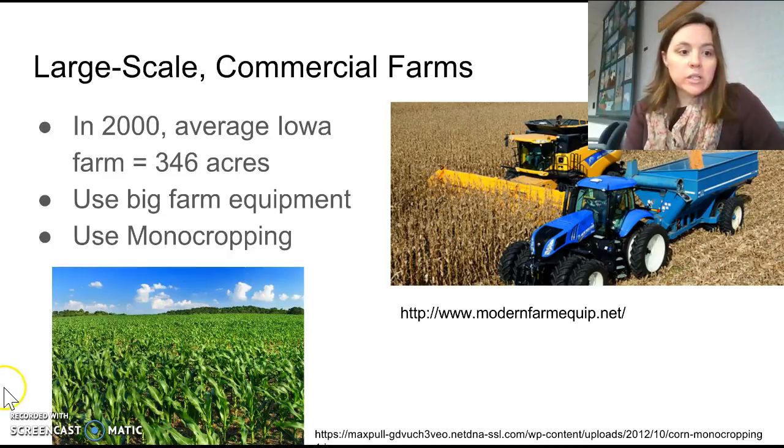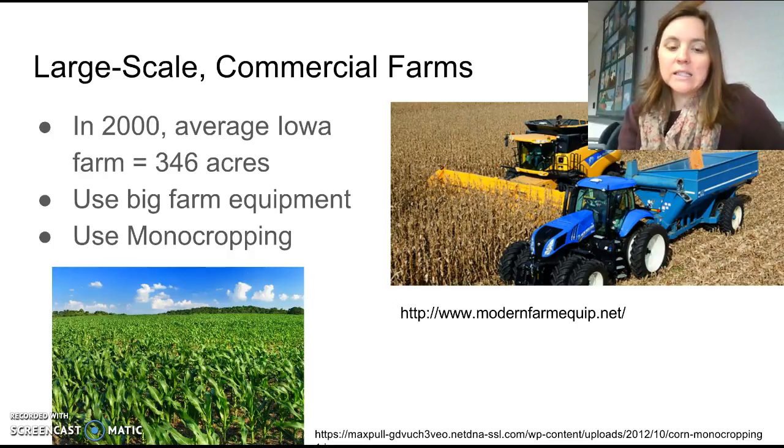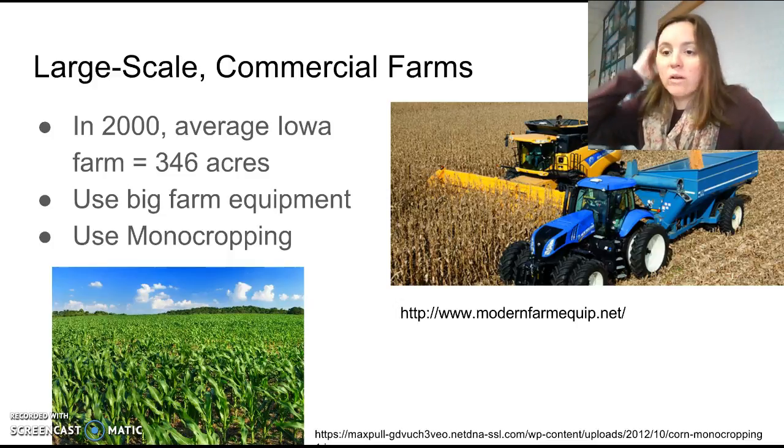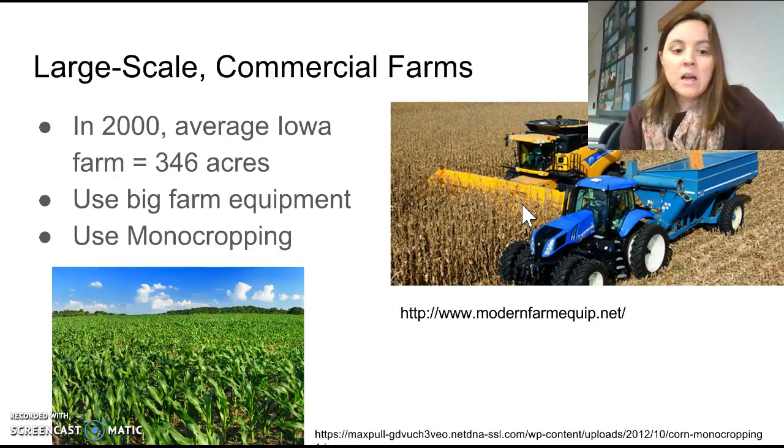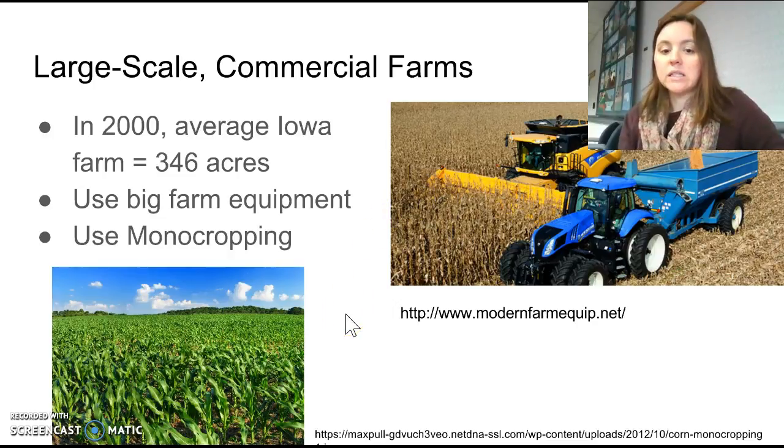In the United States we have moved from the small family farm — called subsistence farming, which was just big enough to feed your family — to very large-scale commercial farms. In the year 2000, the average farm in Iowa was 346 acres, and an acre is a little bit more than a football field, so that's really big. These big farms require the use of really big farm equipment, which also requires planting in ways that this really big farm equipment can get in there and actually work properly.